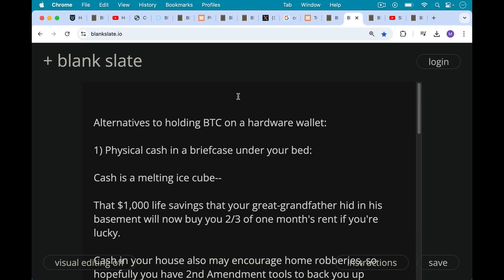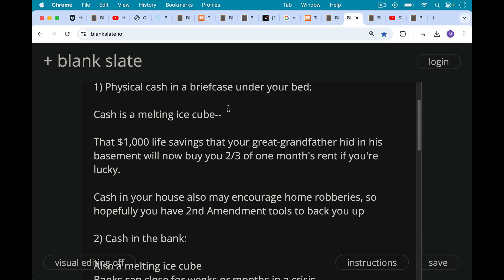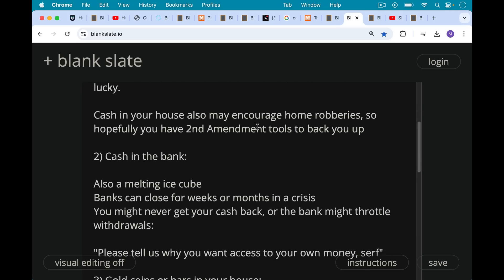Alternatives to holding Bitcoin on a hardware wallet that some people suggest include physical cash in a briefcase under your bed. The problem with this is that cash is a melting ice cube. For example, that $1,000 worth of life savings that your great grandfather hid in his basement will now buy you about two thirds of one month's rent if you're lucky, and probably only a quarter of a month's rent depending where you live. Cash in your house may also encourage home robberies, and there are very few countries that allow the Second Amendment tools to back you up.